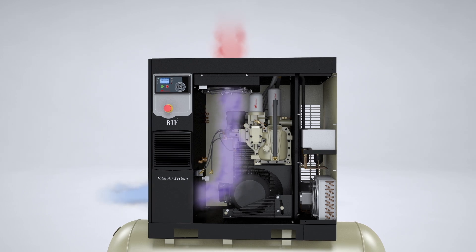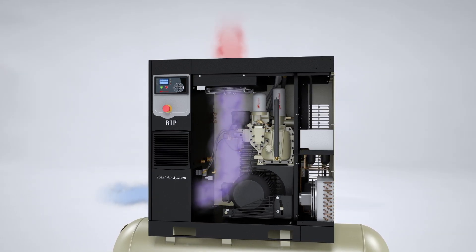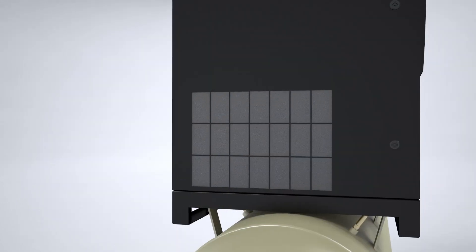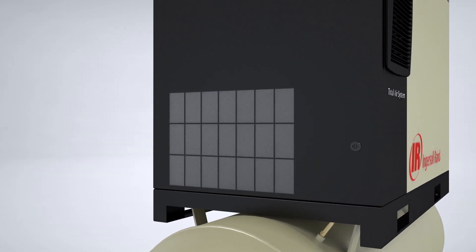The innovative R series sequential cooling system utilizes a free-floating cooler design that allows the cooler to move independently, virtually eliminating thermal stresses. The R series also has a package pre-filter that tremendously extends the life of the cooler.